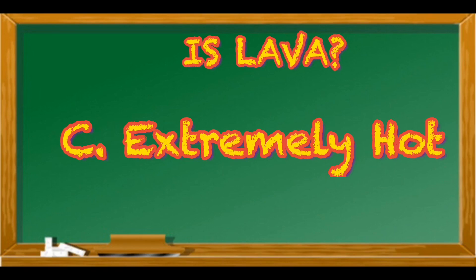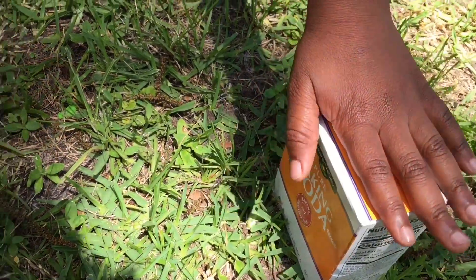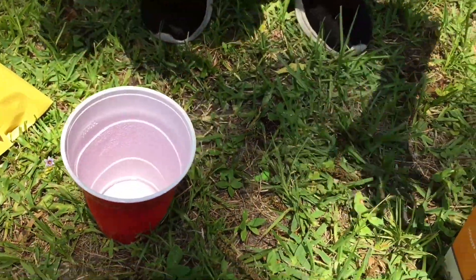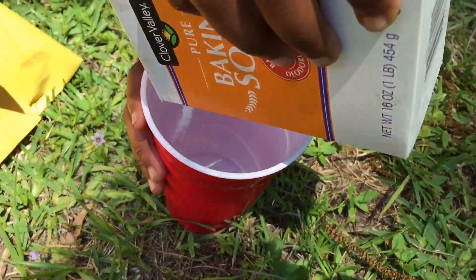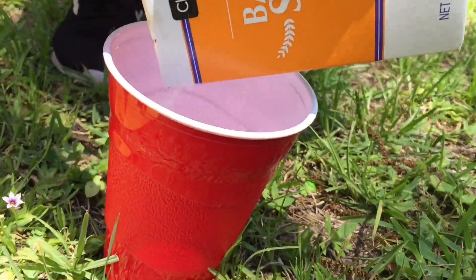So do not ever, ever, ever touch lava. Alright, let's go check out Izzy-Wizzy making his volcano eruption. Put the baking soda in a cup. Okay. Look how it's like powder flour.